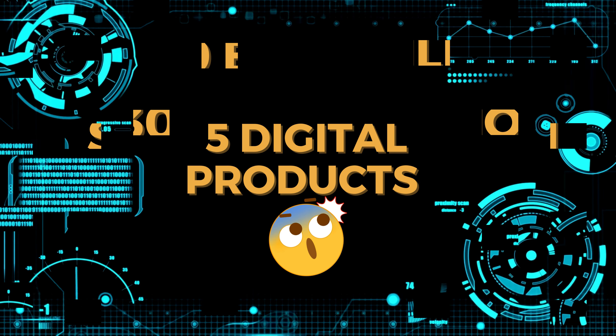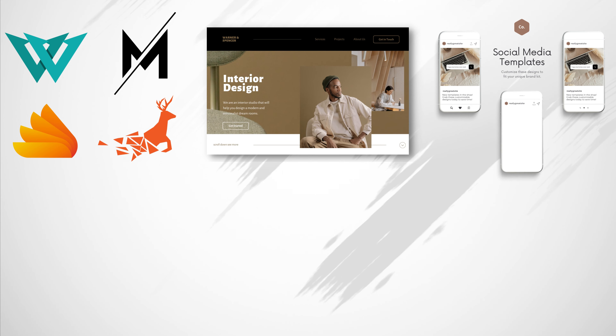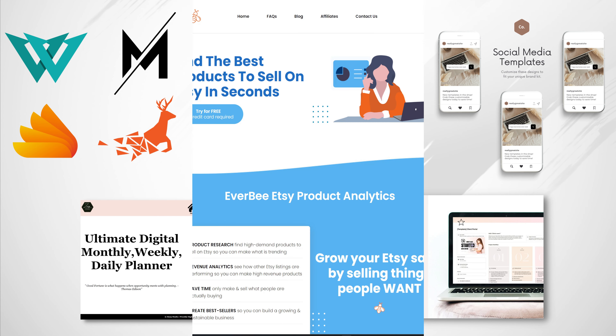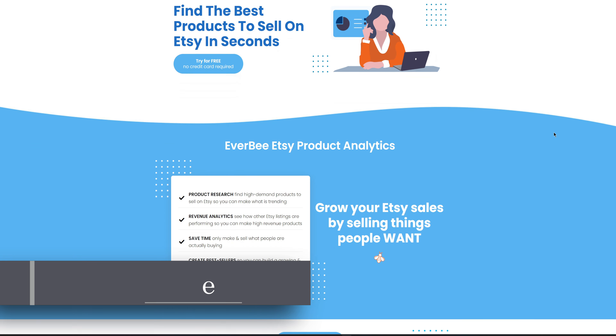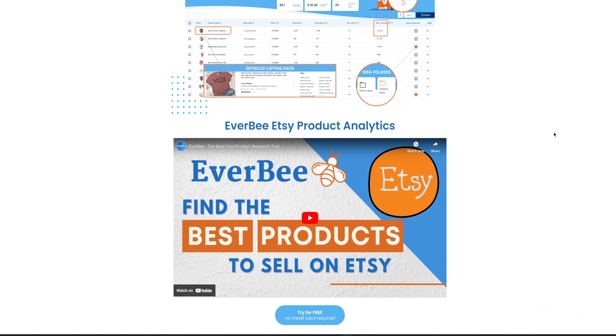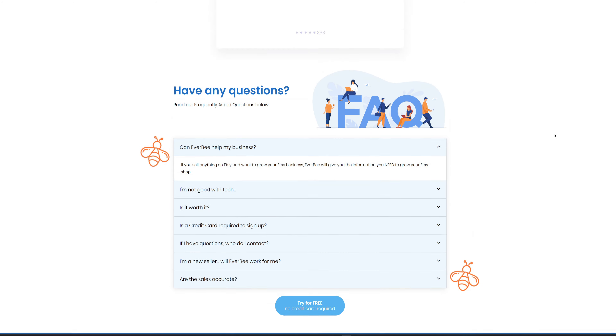So today, I'll be showing you five high-ticket digital product ideas that can make over $1,000 per month on Etsy. To help us identify these products, I'll be using a research tool called EverBee for the product analysis, which will give us insight into the estimated sales, revenue, profit margin, the niche, and the product format.